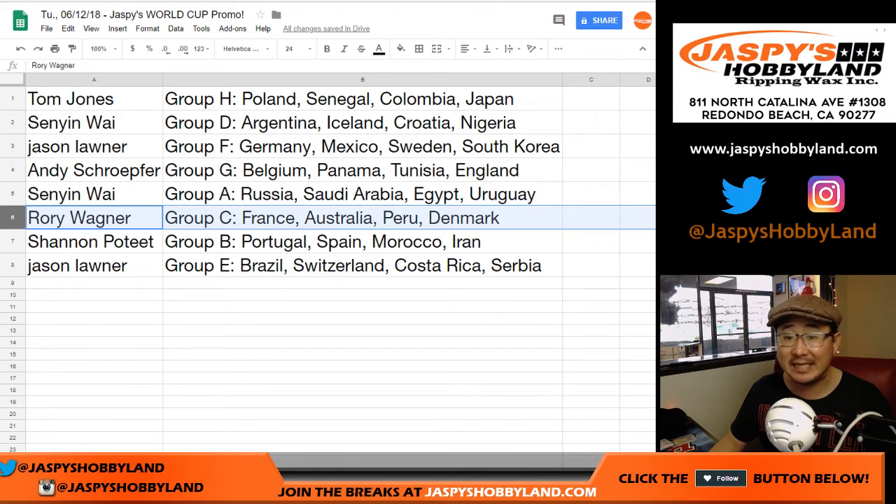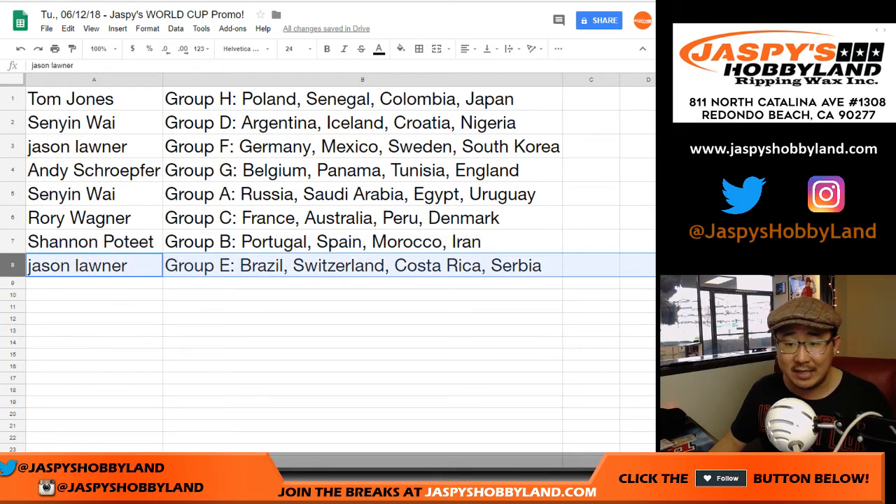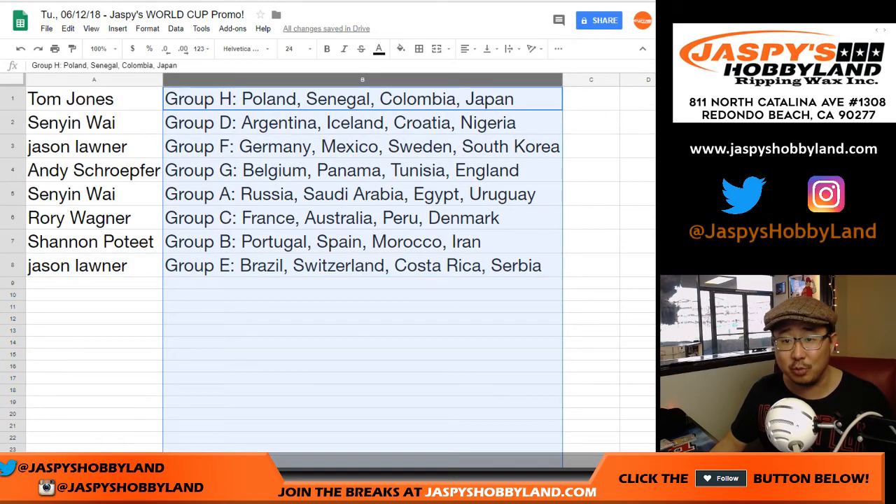Rory, you got group C — France, Australia, Peru, Denmark. Shannon with group B — Portugal, Spain, Morocco, Iran. And Jason L — Brazil, Switzerland, Costa Rica, and Serbia. I feel like there's at least one country in every one of these groups that can make some noise in the World Cup.